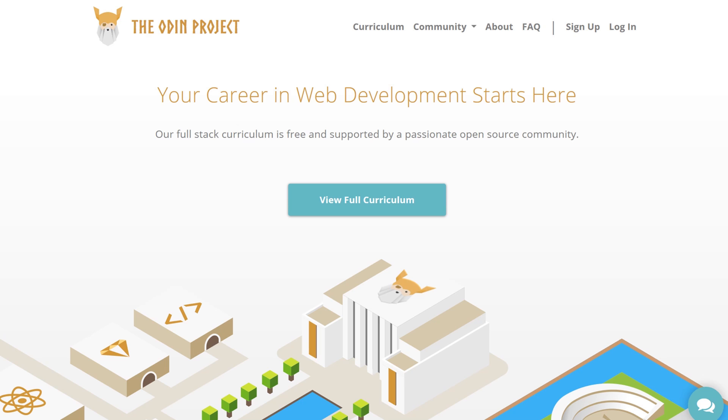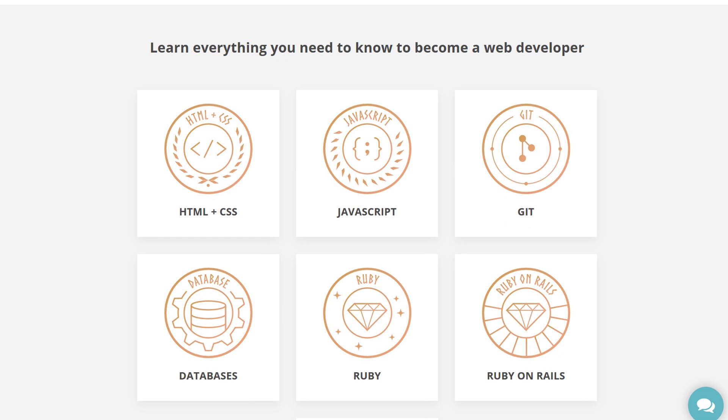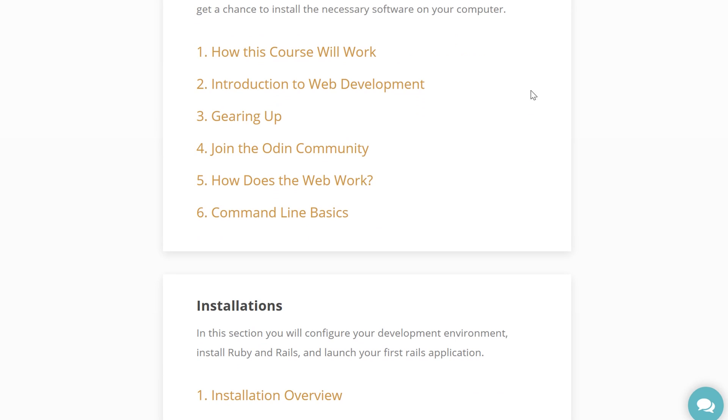Number six, the Odin Project. A great free place to jumpstart your career in web development with a full stack curriculum approach that is backed by an open source community. The material is made up of a collection of online tutorials, blogs, and courses.